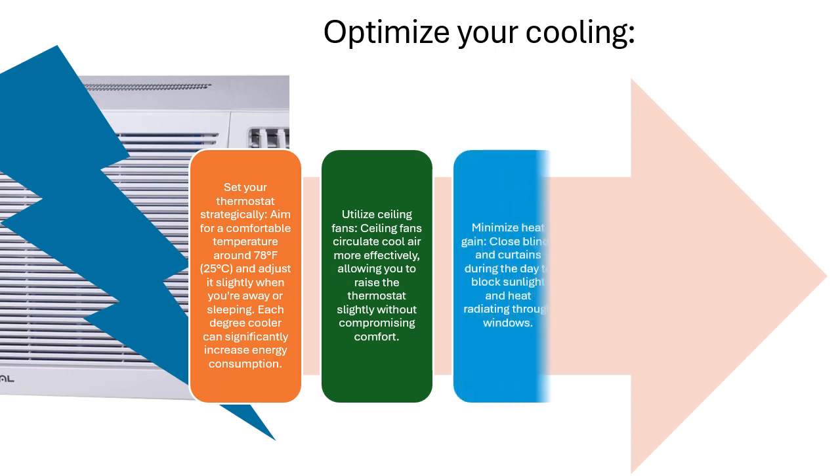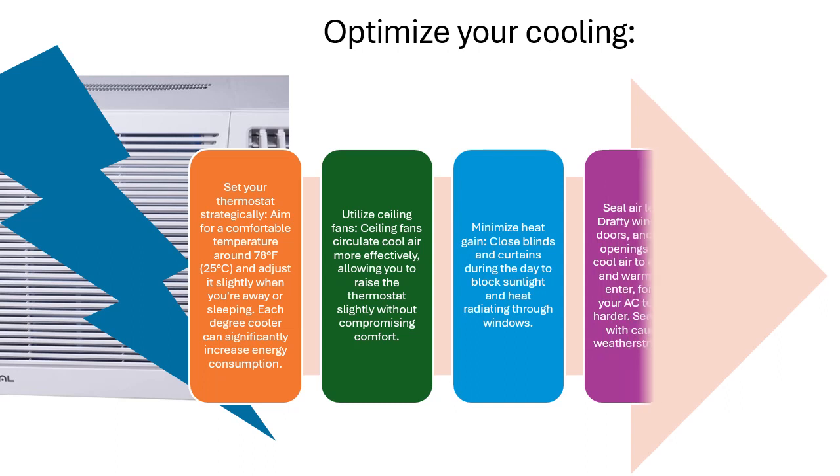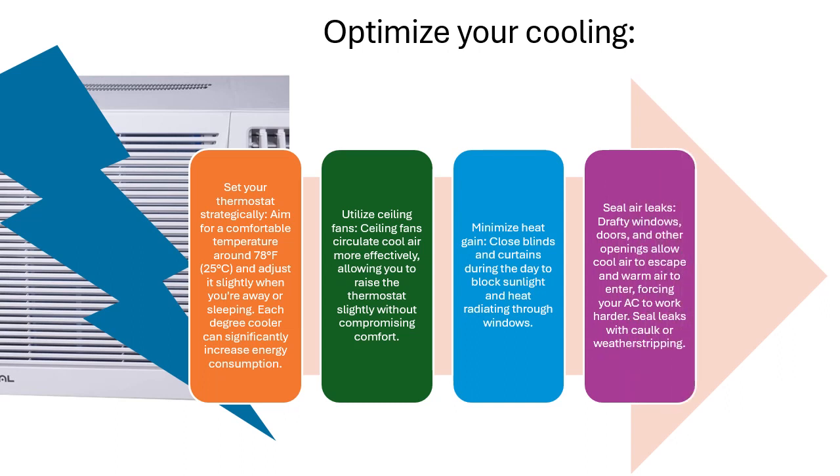Minimize heat gain by closing blinds and curtains during the day to block sunlight and heat radiating through windows. Seal air leaks — drafty windows, doors, and other openings allow cool air to escape and warm air to enter, forcing your AC to work harder. Seal leaks with caulk or weather stripping.